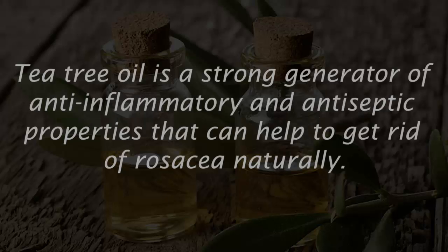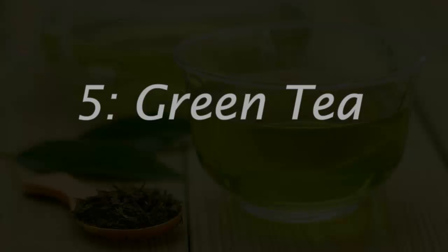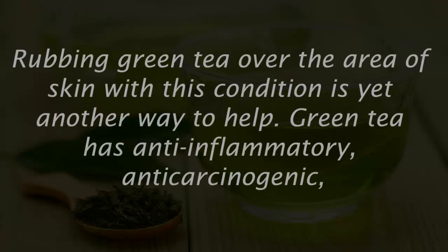Number four: tea tree oil. Tea tree oil is a strong source of anti-inflammatory and antiseptic properties that can help to get rid of rosacea naturally. You can directly apply tea tree oil to the problem area.